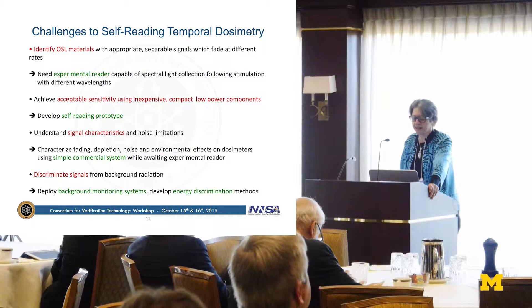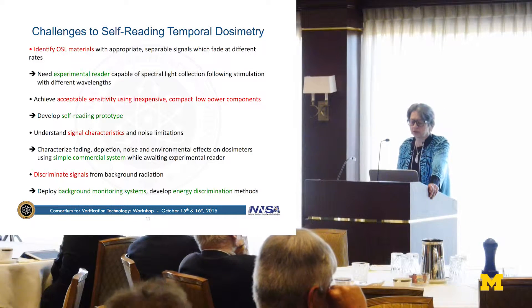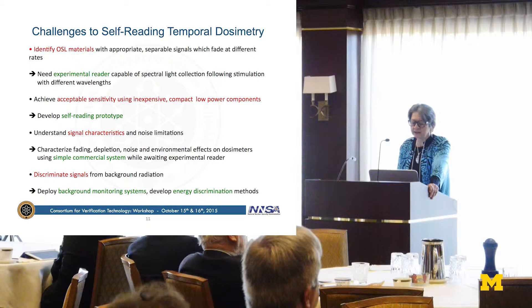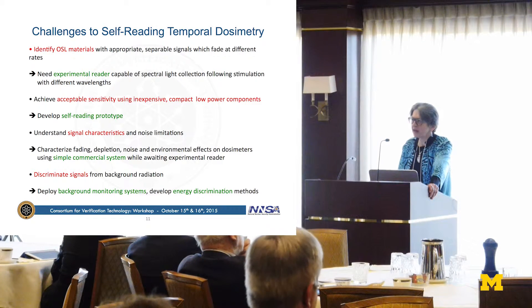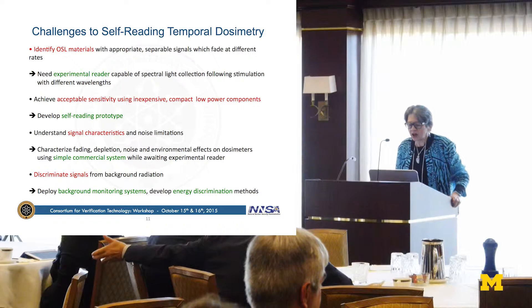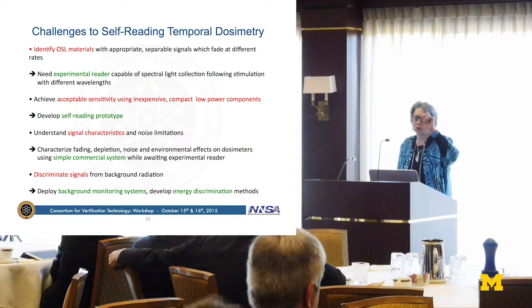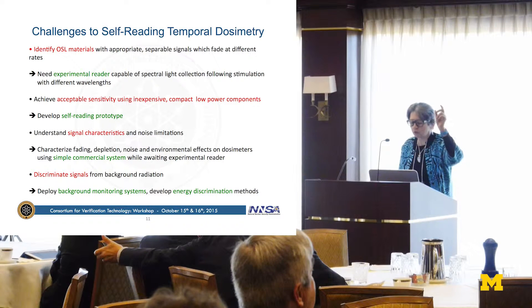There are several challenges in developing self-reading temporal dosimetry. First, you need to identify OSL materials. The experimental readers on the market give you a choice of only two stimulation colors and no spectroscopic light collection, and they cost about $300,000. We need an experimental reader that is sensitive enough, allows stimulation with many different colors of light, gives spectroscopic output information in an extremely sensitive way, and discriminates the stimulation light from the emitted light. Secondly, you have to be acceptably sensitive — if you're going to make a little portable device, it has to be sensitive, so you couldn't use photomultiplier tubes. We have some ideas about making light detectors very sensitive for these materials.